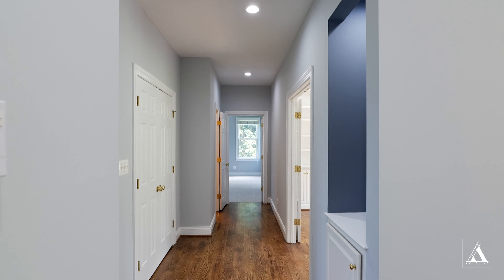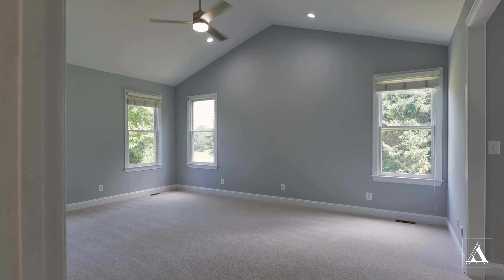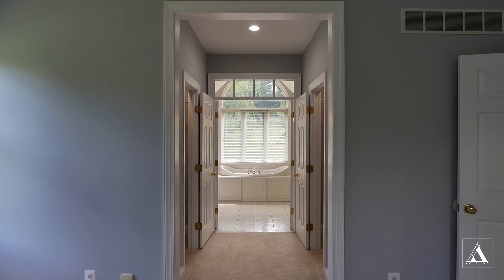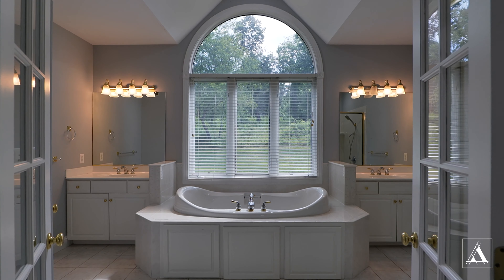Also on the main level is a great-sized home office with built-ins, and of course that main level primary suite that we already mentioned, complete with cathedral ceilings, two walk-in closets, dual vanities, soaking tub, and a separate shower.